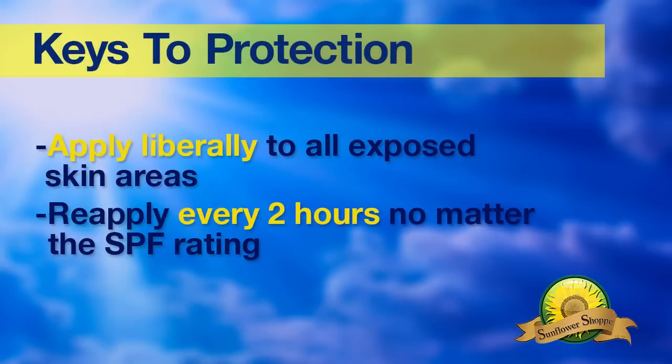The real key to protecting yourself against sunburn is adequate coverage and reapplying every two hours, no matter what product you use.